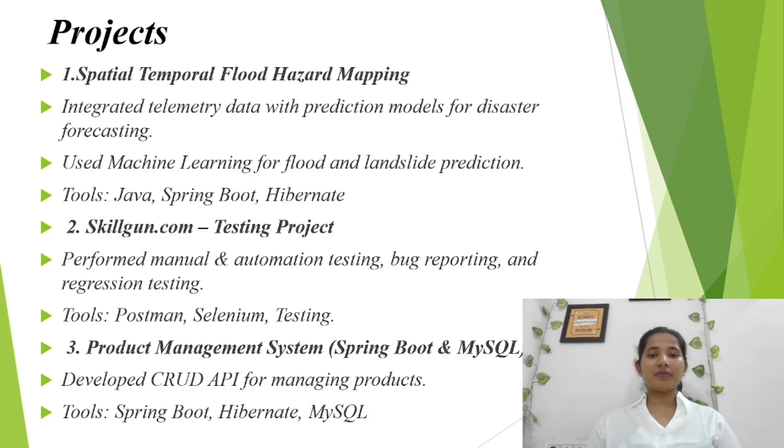In the Skillgun.com project, I worked on both manual and automation testing. My responsibilities included bug reporting and regression testing, and ensuring the overall quality of the application. I used tools such as Postman and other testing frameworks.